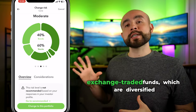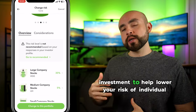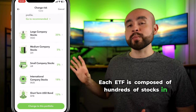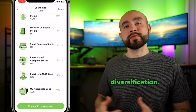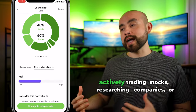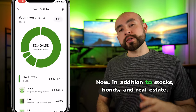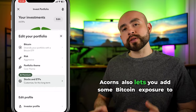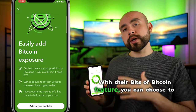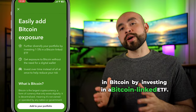Each of these portfolios invests in exchange-traded funds, which are diversified groups of stocks bundled together in a single investment to help lower your risk of individual stock exposure. Each ETF is composed of hundreds of stocks in major companies to give you instant diversification. Because Acorns' portfolios are already pre-built and diversified, you don't have to worry about actively trading stocks, researching companies, or constantly managing your portfolio. In addition to stocks, bonds, and real estate, Acorns also lets you add some Bitcoin exposure to your portfolio via their Bits of Bitcoin feature, where you can invest a small percentage of your portfolio in a Bitcoin-linked ETF.